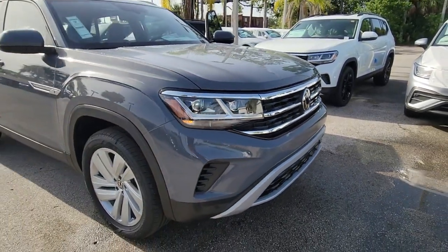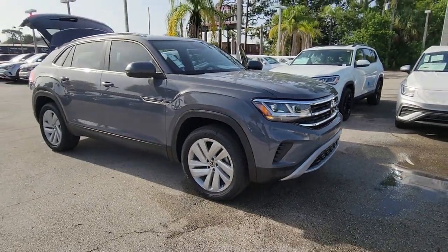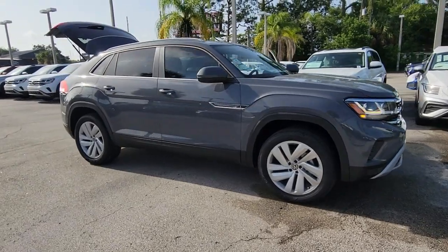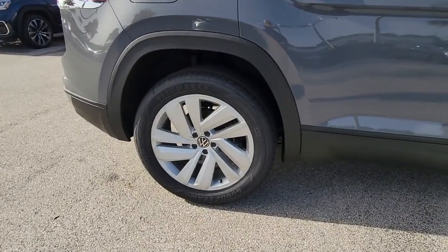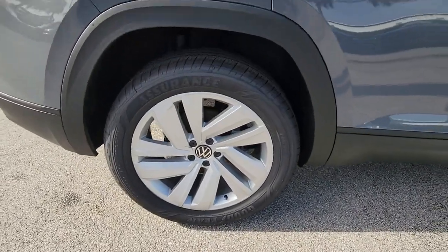You just found the 2022 Volkswagen Atlas Cross Sport. Enjoy a tour of this capable and connected Atlas Cross Sport. Its modern style and punchy performance set it apart from the competition.